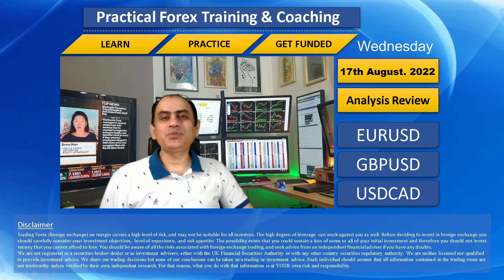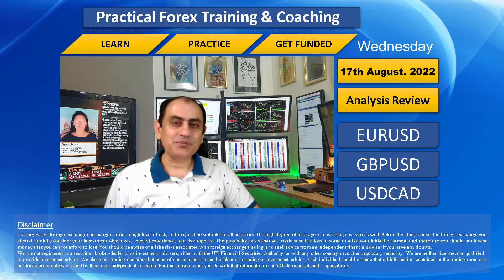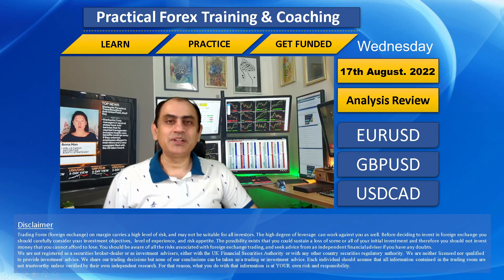Hello traders, I hope you had a wonderful day. I'm sorry about yesterday — due to personal commitments I could not upload the analysis review, but let me share with you how I helped my traders squeeze amazing profit.